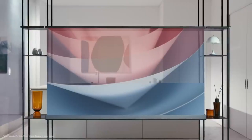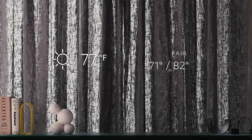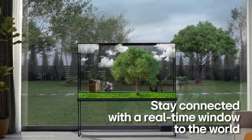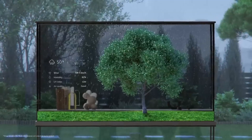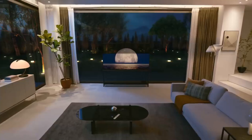A Zero Connect Box included with the TV wirelessly transfers 4K audio and video. It also provides two ways to view it: transparently and opaquely. With Always On Display enabled, the OLED T transforms into a see-through digital gallery for exhibiting media such as images, movies, and artwork. In addition to being a technological wonder, this TV won five innovation awards at the 2024 Consumer Electronics Show.